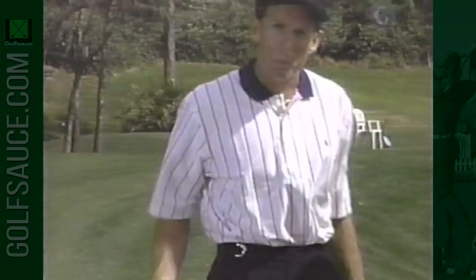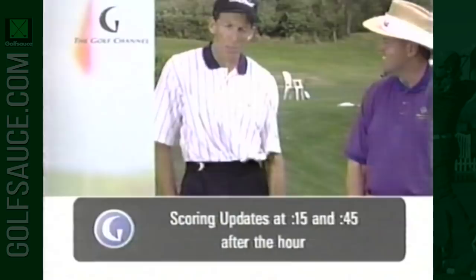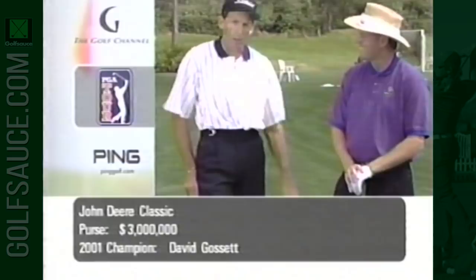Here we are at beautiful Lake Nona on a somewhat windy day. In this section, you're going to learn how to hit it a little further — and that's what everybody wants. Straight, but longer. As they say, the woods are full of long hitters, so let's try to get it down the middle of the fairway. Let's talk a little bit about the resistance factor.